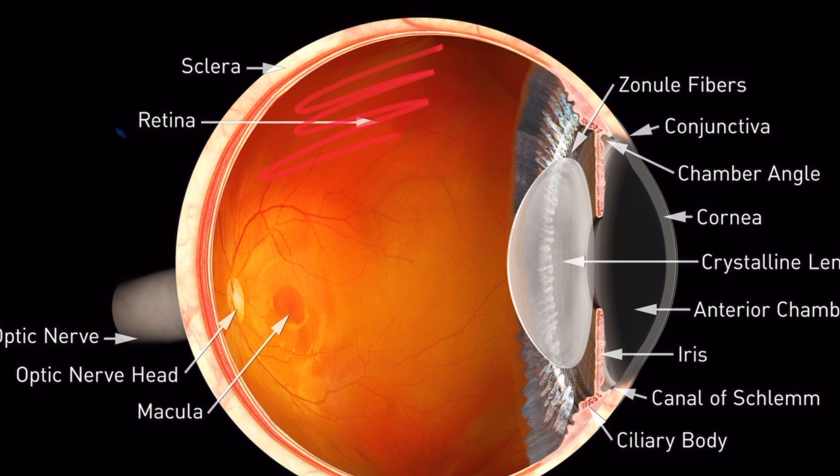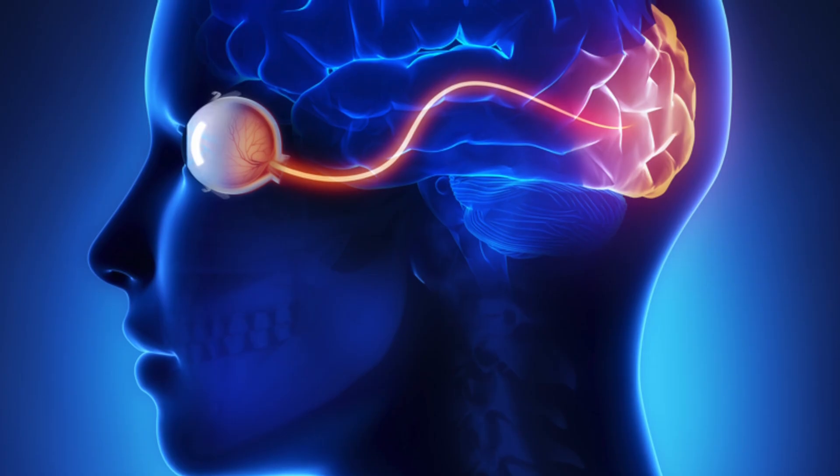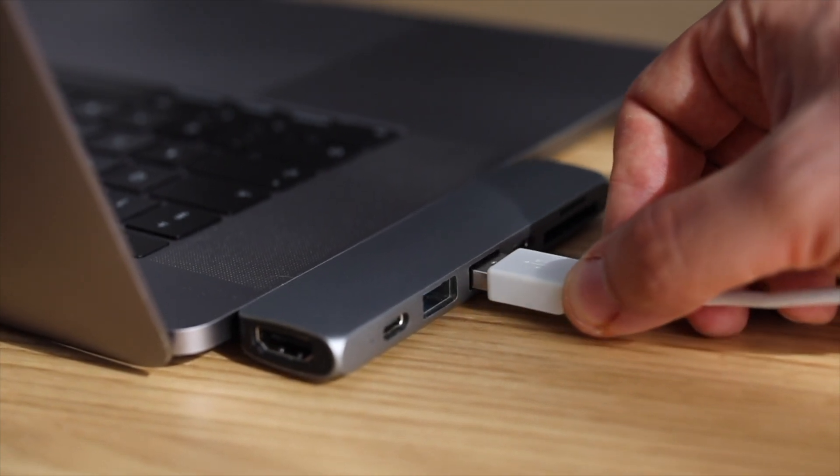And this is the retina — it's like the camera sensor for your eye. And lastly, this is the optic nerve. The optic nerve is the part that connects the eyeball to the brain. Think about how a USB cable connects a camera to a computer.